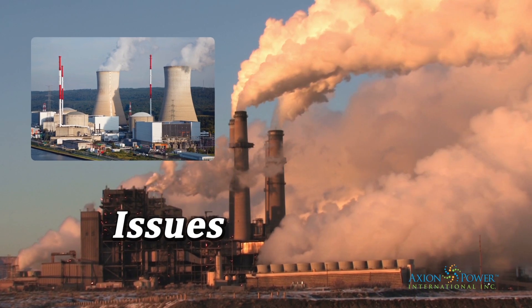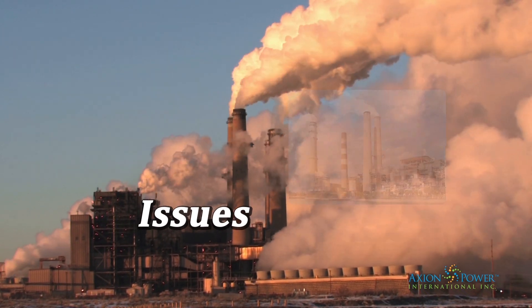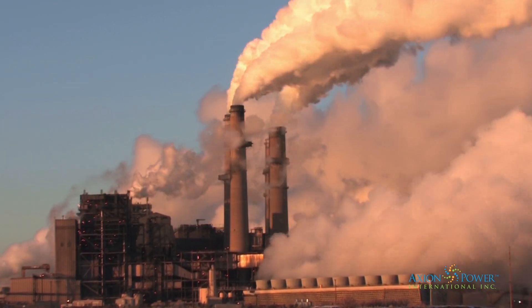Global warming, CO2-emitting power plants, dependence on oil. We can no longer sit idle.